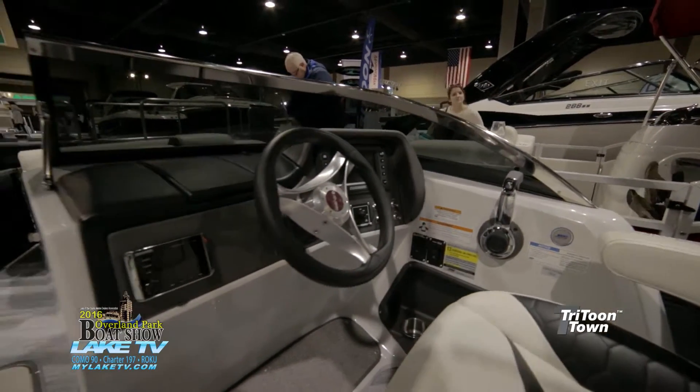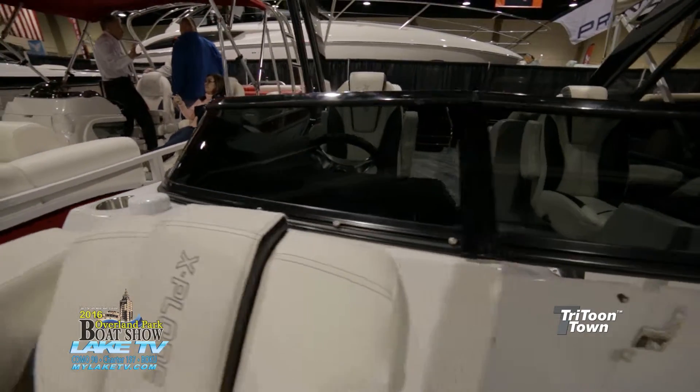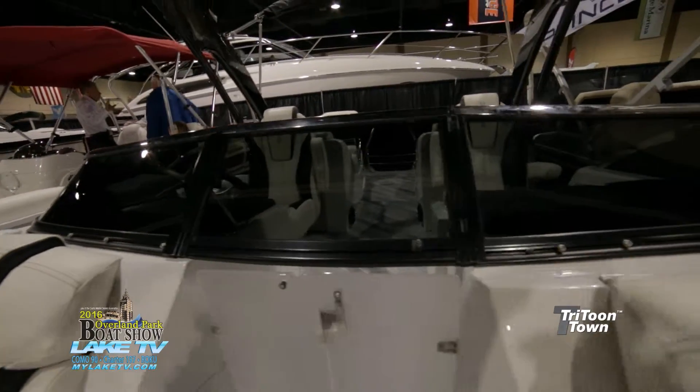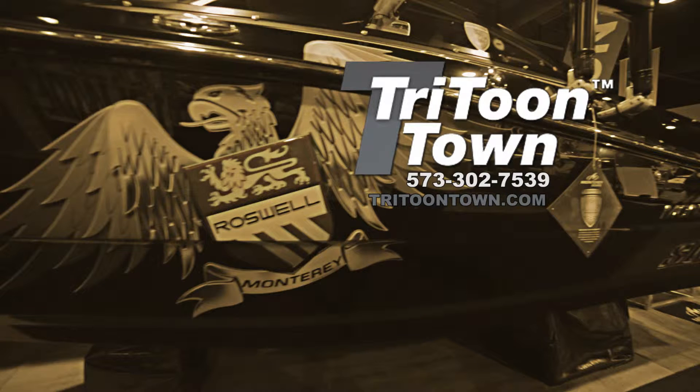How can everybody at the Lake of the Ozarks get a hold of Tritunetown and Big Thunder? Pretty much the same way we always reach Tritunetown — we're still running out of the Tritunetown website, which is www.tritunetown.com. Also, we're at 5695 Osage Beach Parkway with Tritunetown and Big Thunder Marine, where it always was, on the 8-mile marker down Old Road.